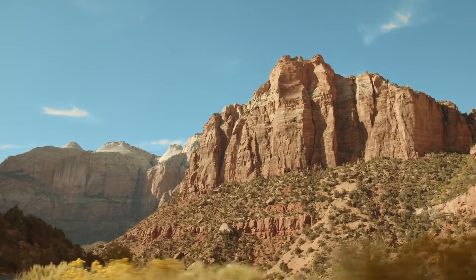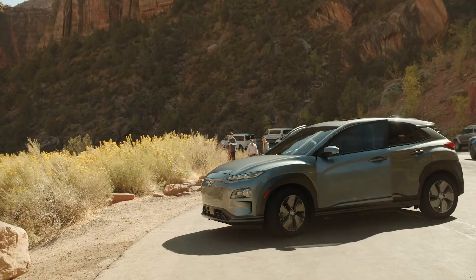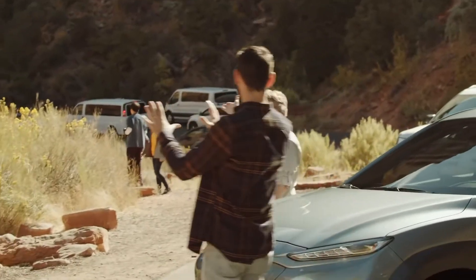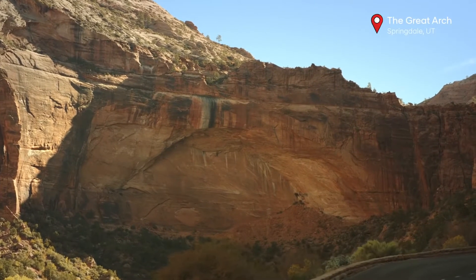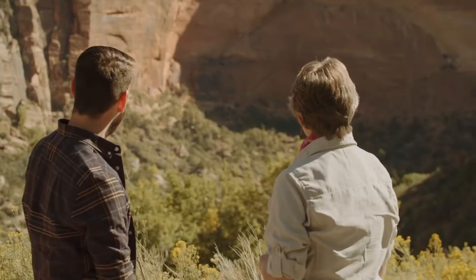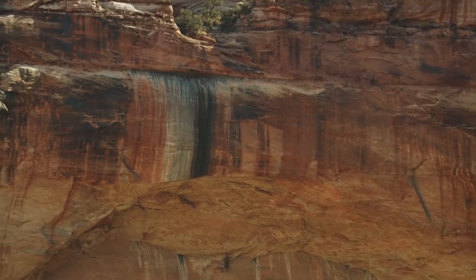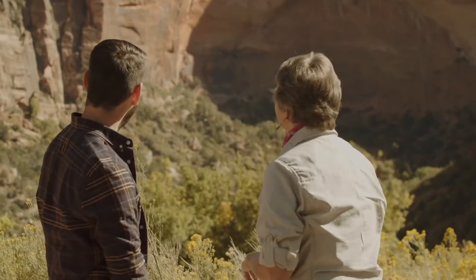Now we're heading to check out the Great Arch of Zion, which is way more popular than the merely adequate Arch of Zion. The sun feels amazing and this view is amazing. It's an arch because that's the natural way the rock erodes — there was rock there that fell out. You can see there's a trail up above with people on the very top. And that black in the middle is from water — when it rains, all the water comes off the slick rock, channeled right there, creating a huge waterfall.